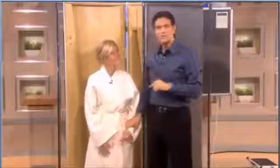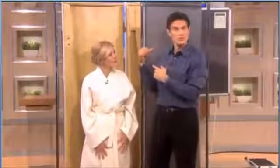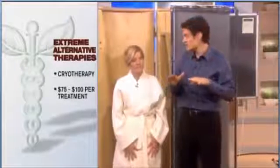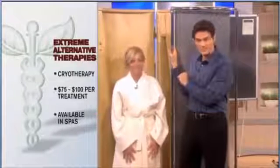What I like to do on the show is spread the word — when we hear about things used in other parts of the world, we want to bring them here. This is actually used in Europe quite frequently and has been used there for many years. Now it's available in the United States in many spas and some medical practices. It costs about $75 to $100, so it's not a crazy expensive therapy. The number of treatments you may require can vary, but I think it's a sensible thing to try if you're having a lot of pain.